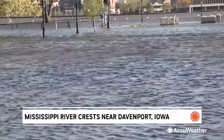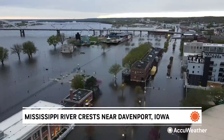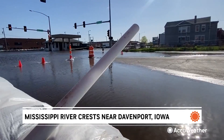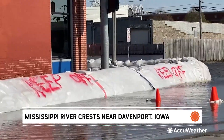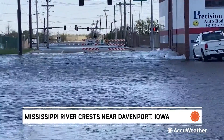Snow melt from record-setting snowfall in parts of Minnesota, Wisconsin, and Michigan sent a deluge of water downstream, flooding parts of riverside cities and towns. The river crested earlier this week near Buffalo, but AccuWeather flooding expert Alex Znowski says don't expect to see dry land overnight.